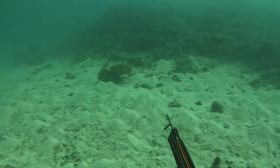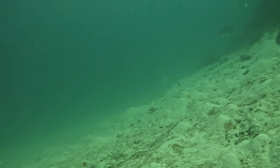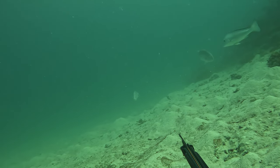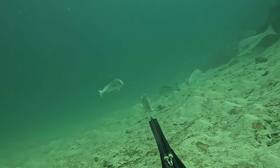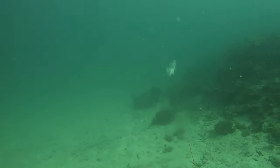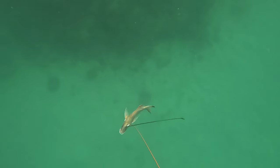Before we jump straight into that particular bommie, I'll take it back to one we found just beforehand which also had a red emperor on it. We were pretty much just searching around all day on different ground from where we've normally been. It took us a while before we actually found a few fish — the first few hours were very quiet. Then we came across this bommie which had a relatively nice-sized red on it, around 58 centimeters, and just like most reds, this one made it extremely easy for Ivan to get up close and put a perfect holding shot into him.